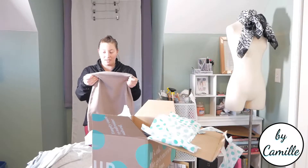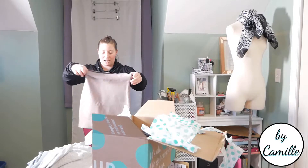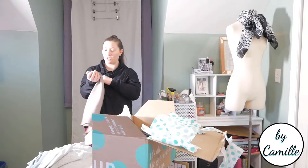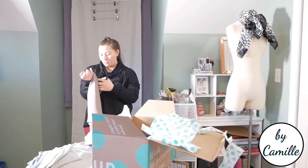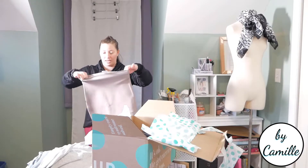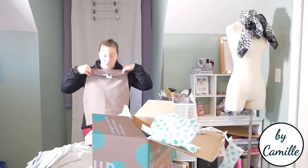This is BCBG Max Azria. So is this a skirt or is it a top? I'm not sure. It is a size medium — it's not a number size — so I have no idea. We'll see.